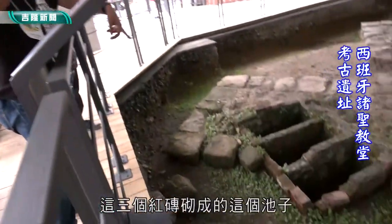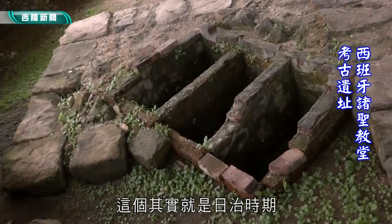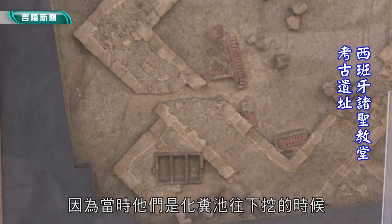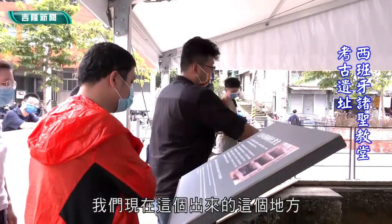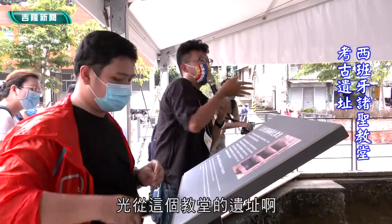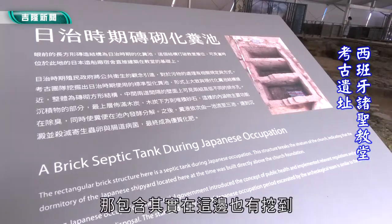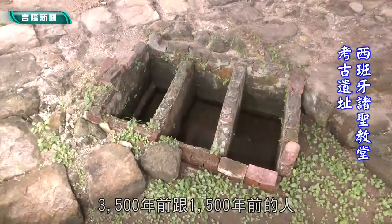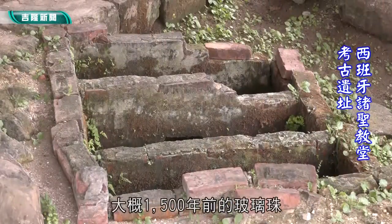从西班牙人来之后，然后荷兰人，然后日治时期，然后最后到我们现在，经过这个快要400年，这个地方还有这个地基，我觉得非常不容易。而且同时也留下来一些不同时代的东西，比如说这三个红砖砌成的池子，其实就是日治时期他们的化粪池。因为当时他们化粪池往下挖的时候，就把内殿后面的这个伏壁破坏掉了。所以光从这个教堂的遗址就可以看到不同时代的一些过去的人生活的一些东西。